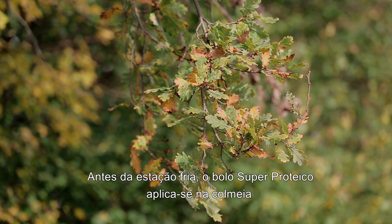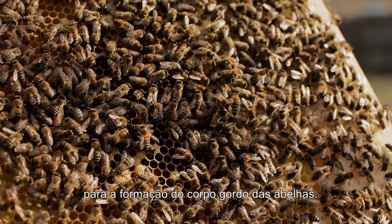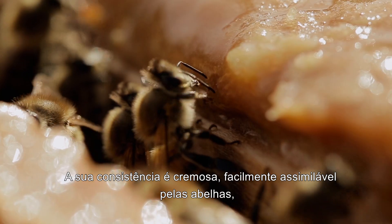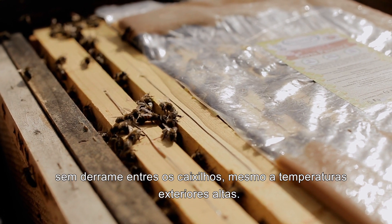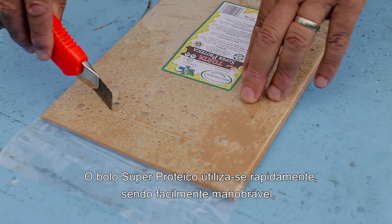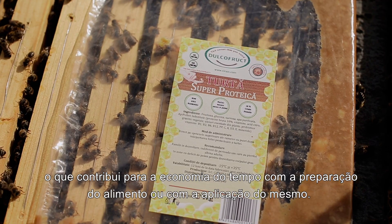Before the cold season, Super Protein Cake is applied to the beehive for the fat body formation of the bees. The consistency is creamy, easily assimilated by the bees, without flowing through the frames, even at high outdoor temperatures. Super Protein Cake is used quickly, being easily maneuverable, saving important time for food preparation or application.